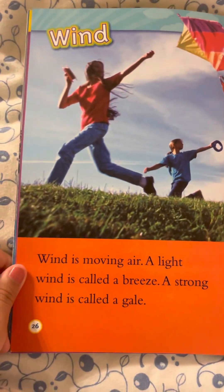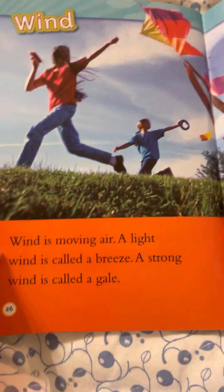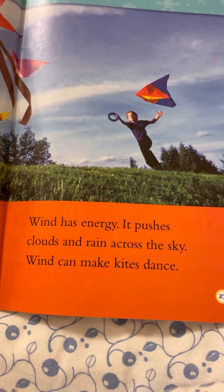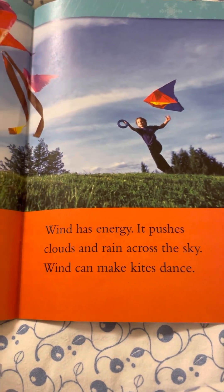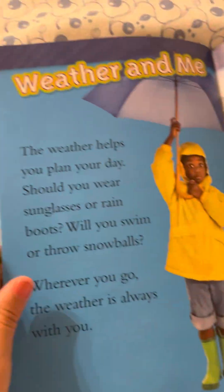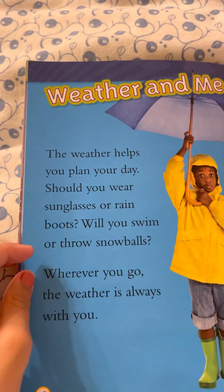Wind. Wind is moving air. A light wind is called a breeze. A strong wind is called a gale. Wind has energy — it pushes clouds and rain across the sky. It makes kites dance!